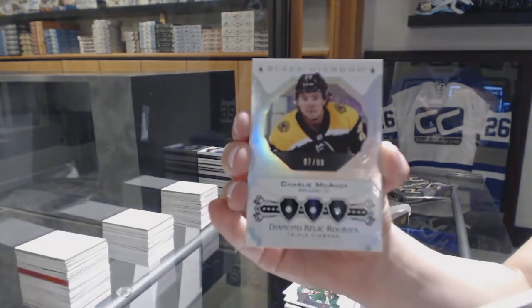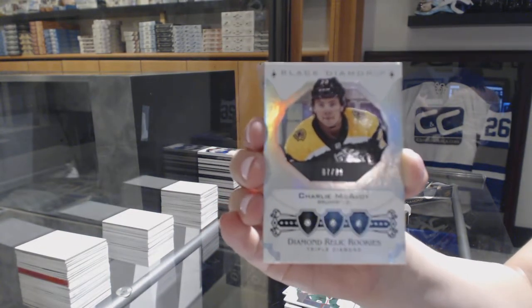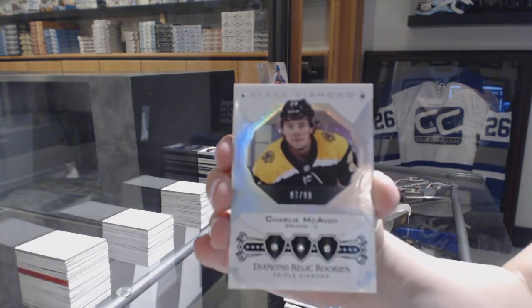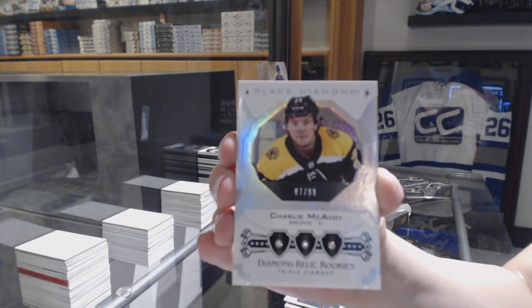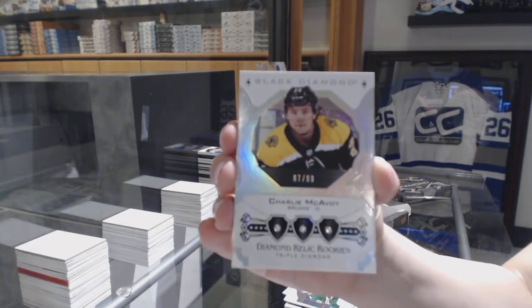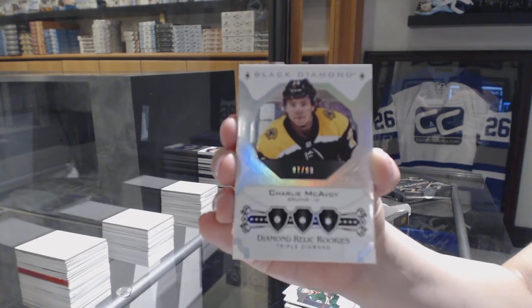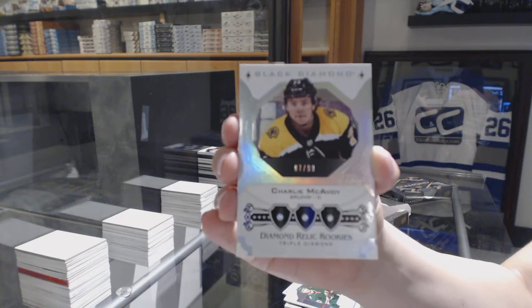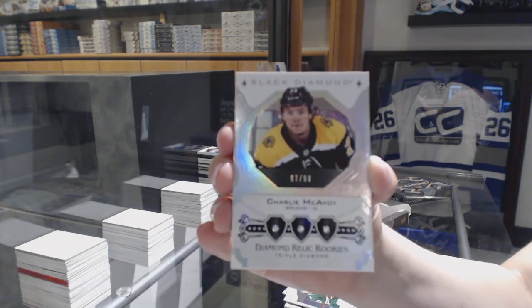We've got a triple diamond rookie card number to 99, Charlie McAvoy. I'd like to coin that: one diamond, two diamond, three diamond — it's pretty cool. We crushed that first case — I'm happy for us, Eight Feet.